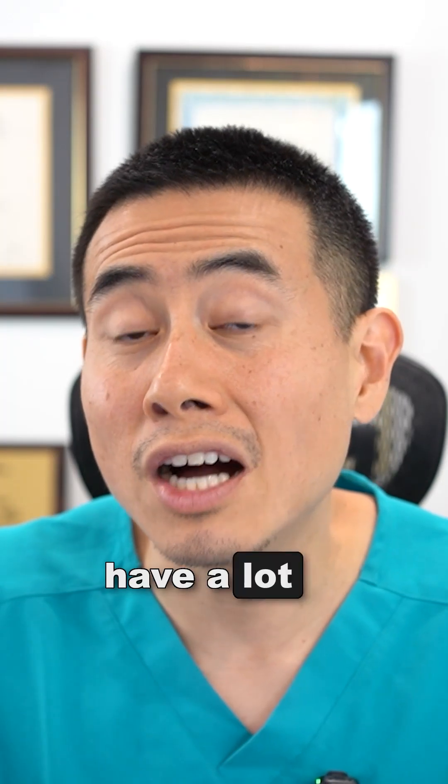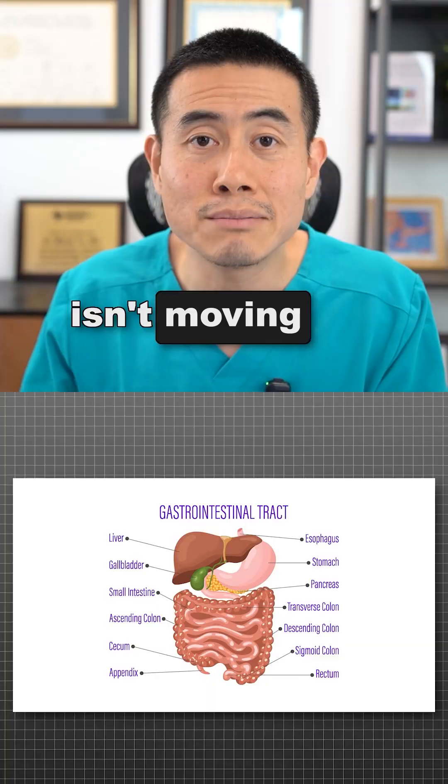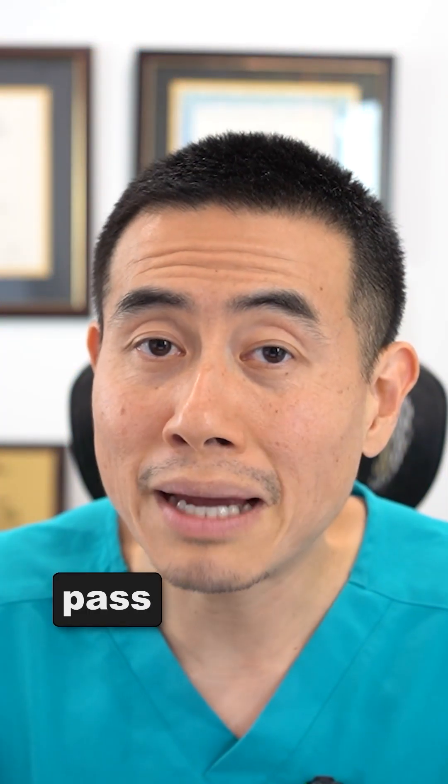I've seen patients have a lot of constipation from autonomic nervous system dysfunction because the GI tract simply isn't moving food. I've also seen patients pass out as well.